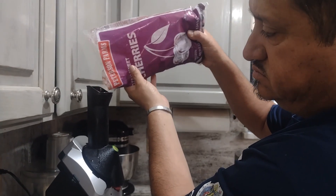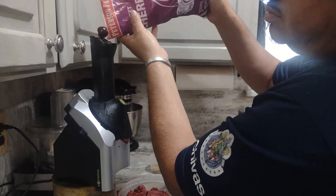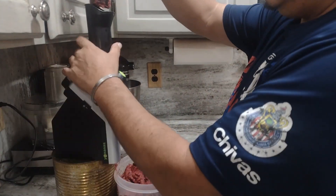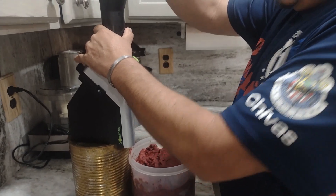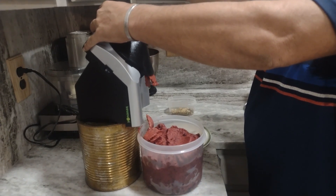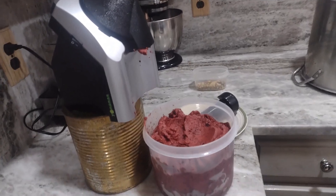This bag of cherries also came in this haul. This is a short clip of my husband making ice cream using a little machine that we got at a garage sale at the beginning of this year. It was a great find — it turns your frozen fruit into a sherbet-style ice cream, and it was really really delicious.